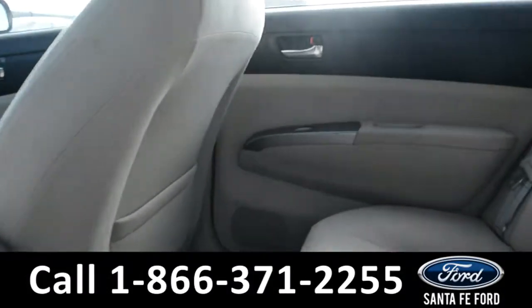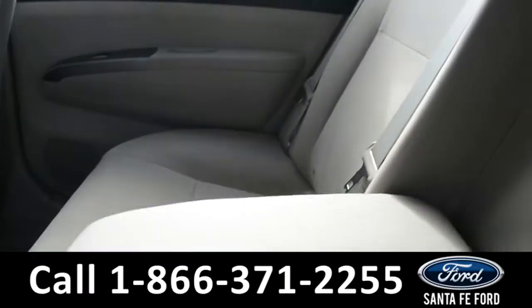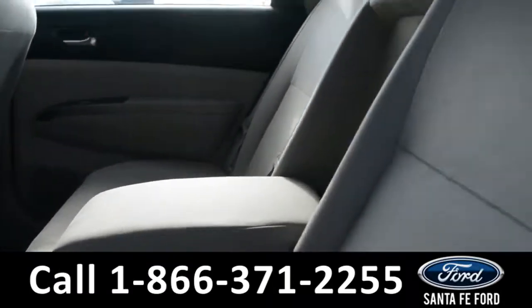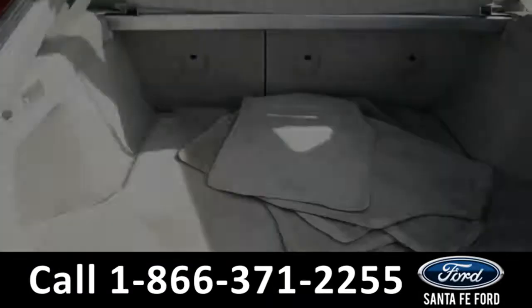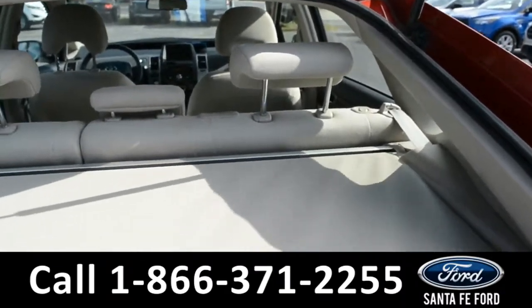Here's a look into the back row. The middle seat does come down for an armrest. In the trunk space, there is a cover that comes up.